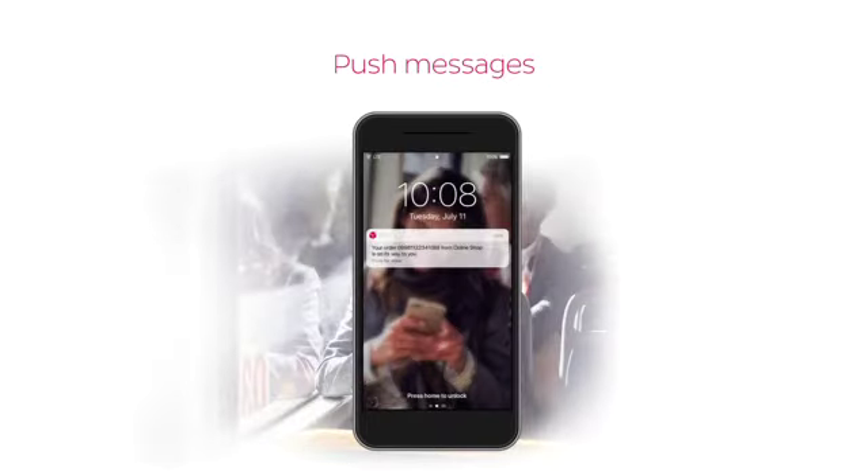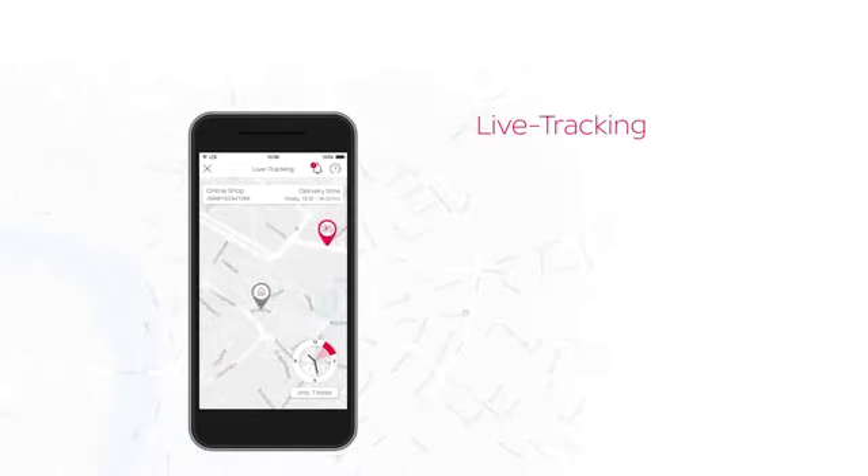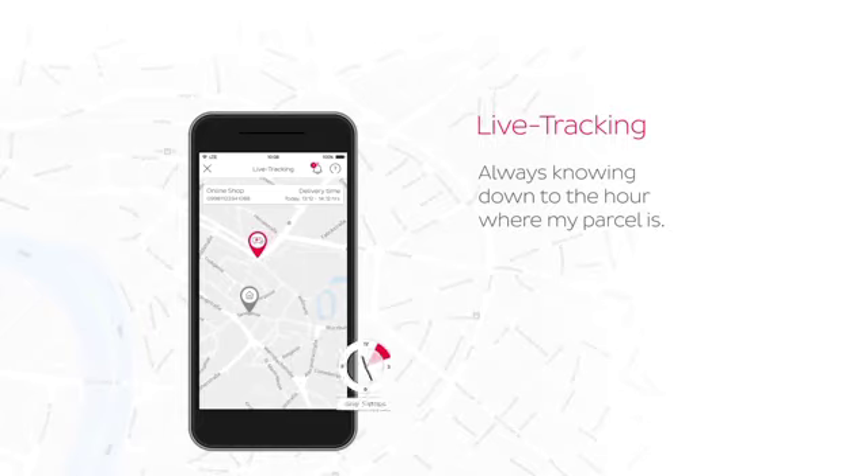No matter where I happen to be, push messages keep me up to date about the status of my parcel and live tracking shows me exactly where it is. I can plan my day exactly as it suits me and don't have to wait in all day for my delivery, because I know down to the hour when the driver will reach my front door.